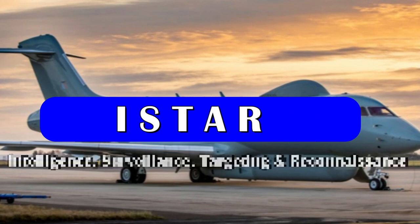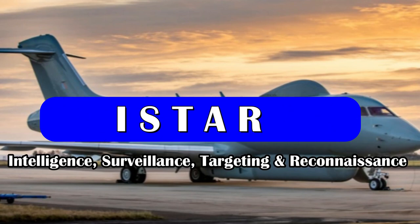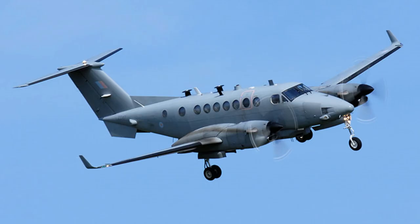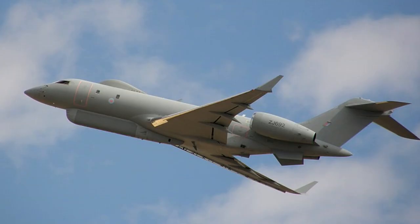ISTAR systems are used worldwide, including Sentinel Aster of the UK, JSTARS of the USA, Shadow Arwen of the UK, and ISR MMA of Israel.